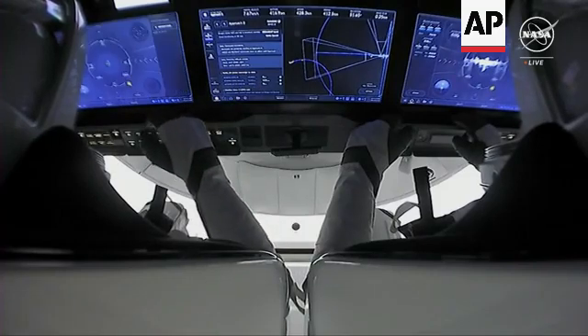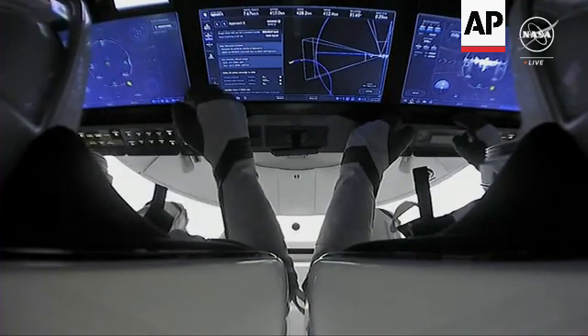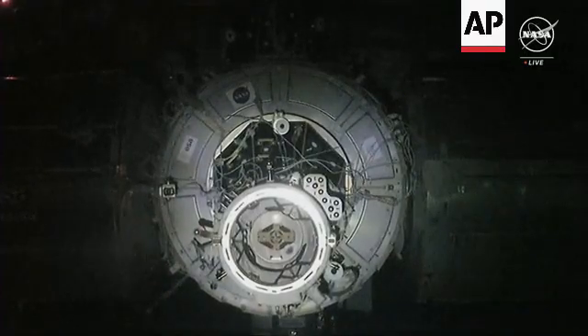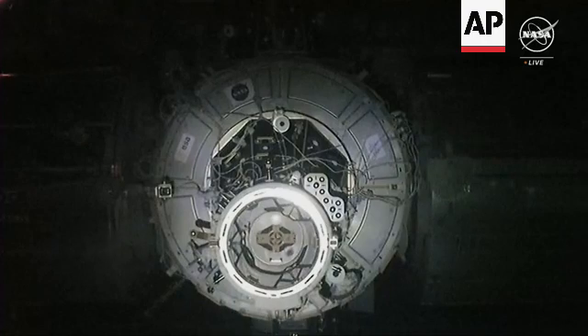Here we are getting our very first views inside of the Dragon Endeavour. The crew there is suited up, as you can see. They're just continuing to monitor the screens on board Dragon. Even once Dragon approaches the International Space Station, there are still a few events that need to happen to confirm that hard capture.